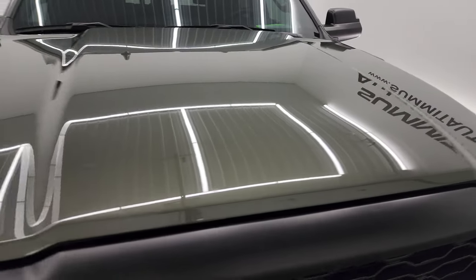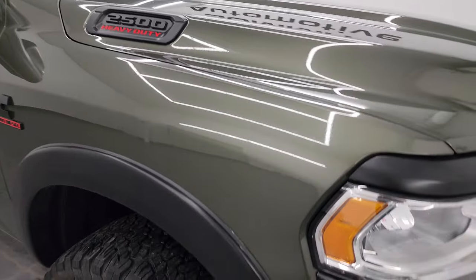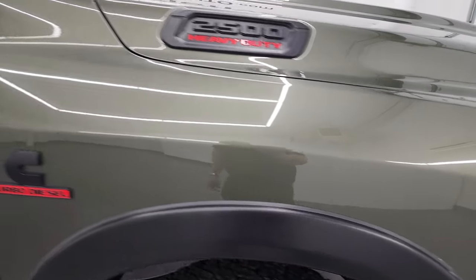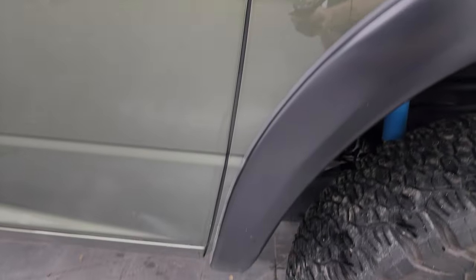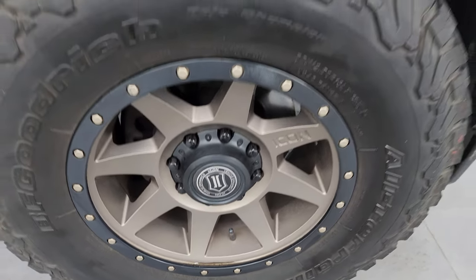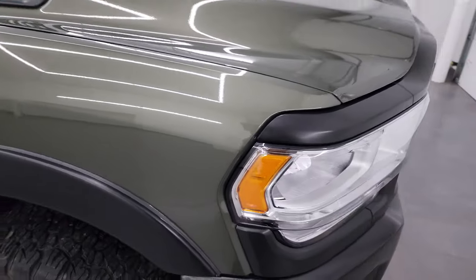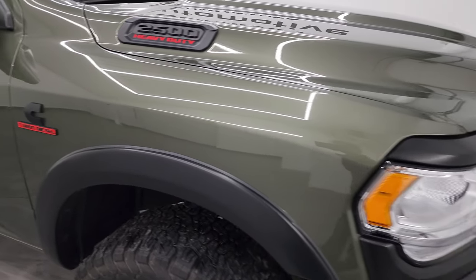The hood is in excellent shape — I didn't see any major dents or dings on there. The passenger side front fender is in excellent condition as well, and the front wheel has no major scuffs or scrapes. You do get the fender flares on here. Olive green pearl coat has a lot of metal flake in it — a little bit of gold, obviously greens — really a cool and unique color. You don't see it very often, especially on Tradesman trucks.